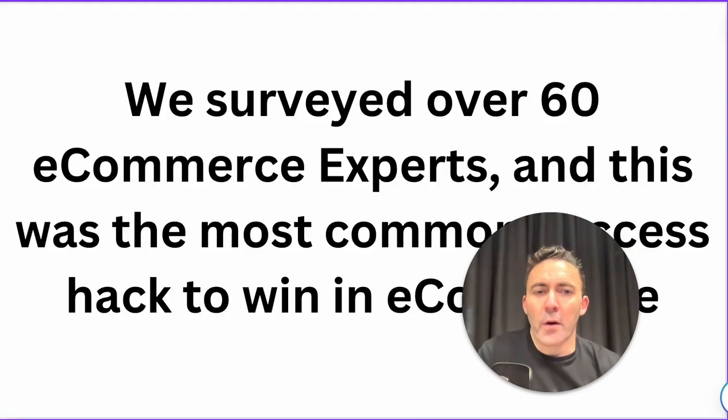We've surveyed or interviewed over 60 eCommerce experts and this is the most common success hack, if you want to call it that, to win in eCommerce. Not only will I tell you the answer in this video but also walk through the execution of how to do it so you can start deploying the same tactics. It's not necessarily a hack but it's the most common tip they've all mentioned in various ways.